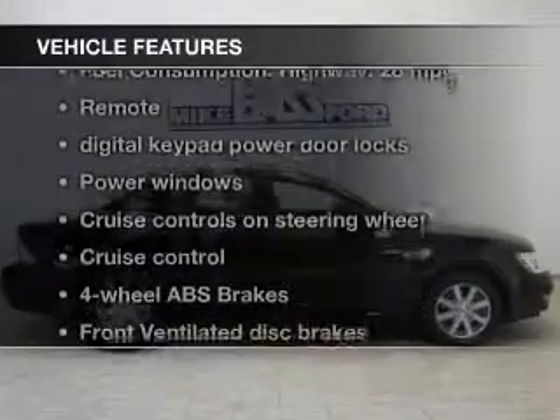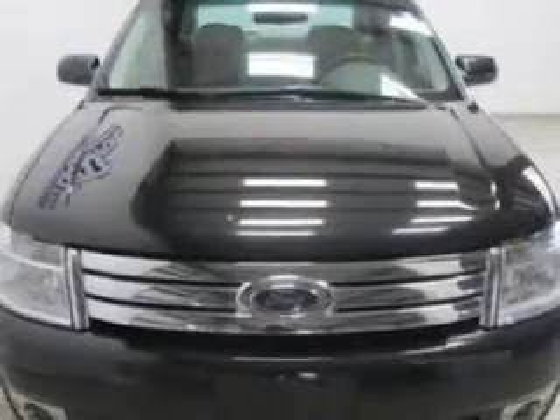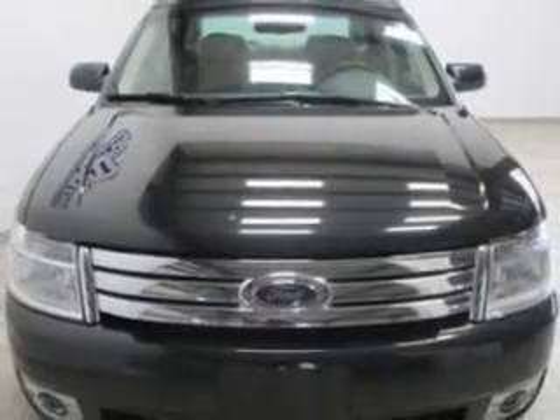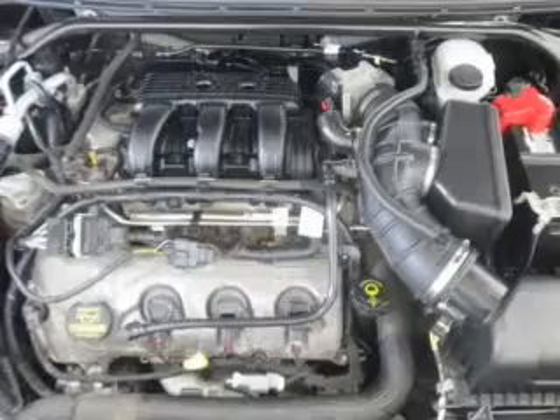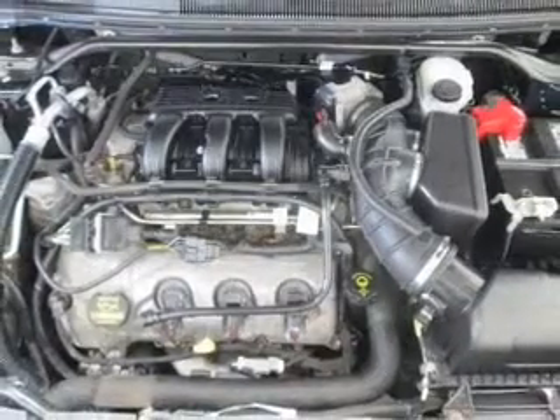With these notable features, you won't want to miss out on the opportunity to own this amazing ride. Keyless entry. Power door locks. Power windows. Cruise control. An AM-FM stereo with multi-disc CD changer. A satellite radio. Power mirrors.